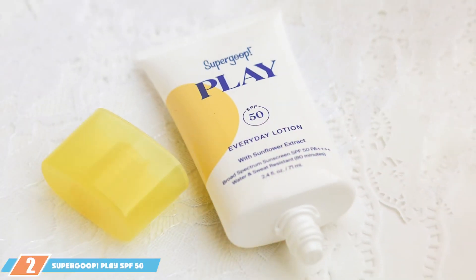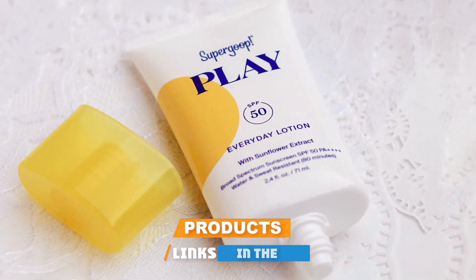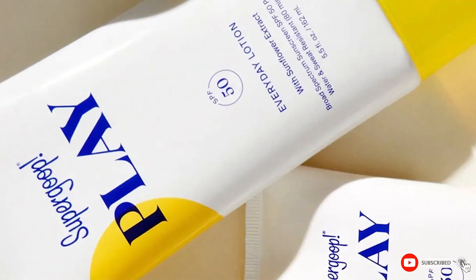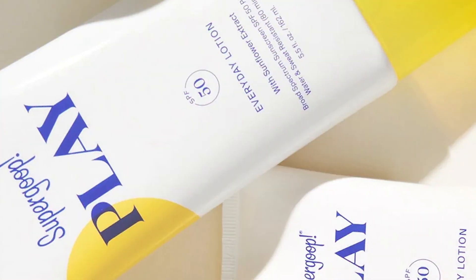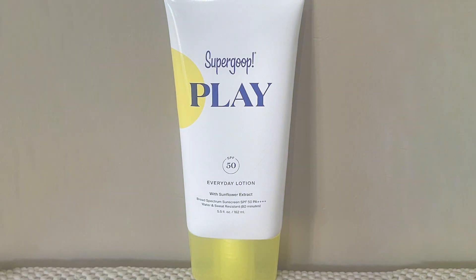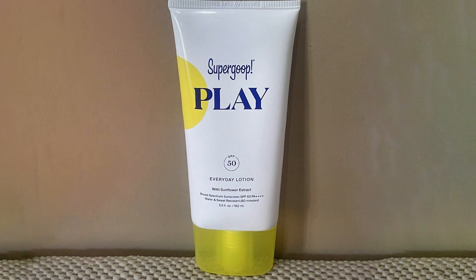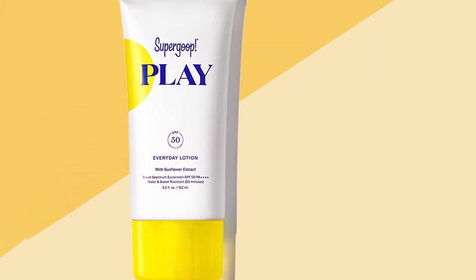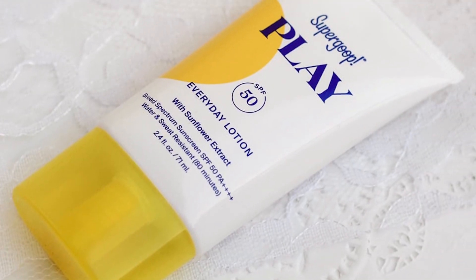Number two on our list is the Supergoop! SPF 50 Lotion. This sunscreen redefines sun protection with its luxurious, non-greasy formula. Designed with high-quality ingredients, it's a favorite among many beauty enthusiasts. It comes in a sleek, easy-to-squeeze tube allowing you to control the amount you apply. Its lightweight consistency makes it a breeze to blend into your skin, and the broad spectrum protection ensures your face is shielded from harmful UV rays. It's also free from parabens and oxybenzone, making it a safer option.